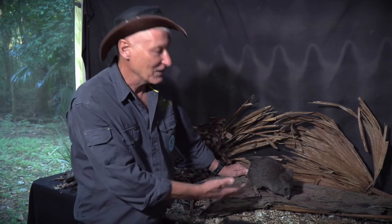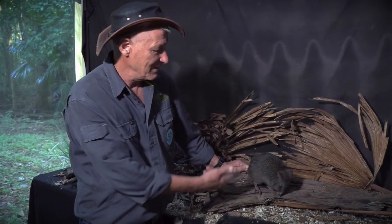If a potoroo did get caught out in the open, a dog or a cat would easily be able to kill this little animal. So like the bettong, they're disappearing too.